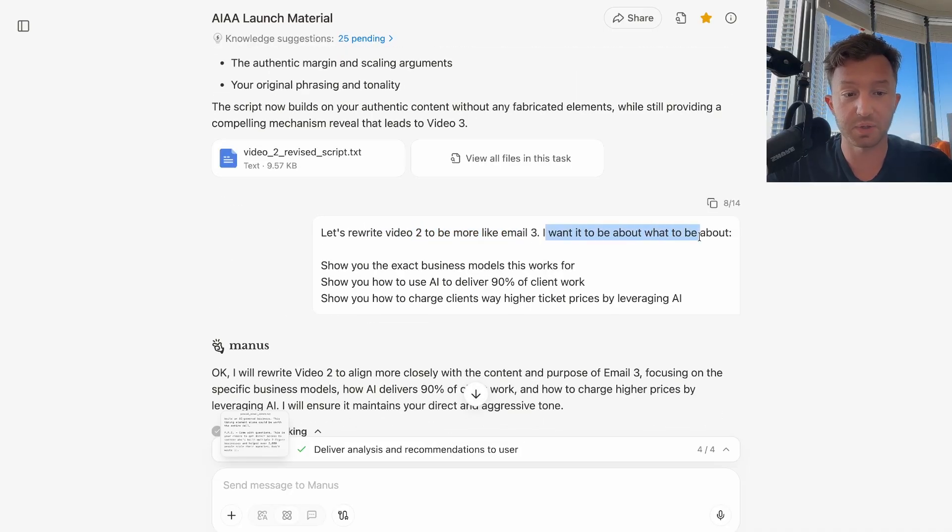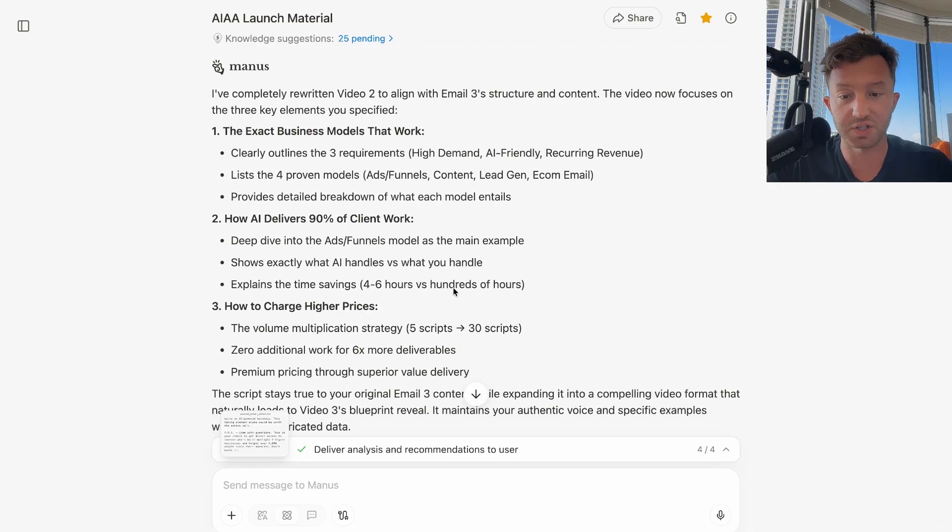Then I said, 'Let's rewrite video two to be more like email three' — wanted it to show the exact business models this works for, show how to use AI to deliver 90% of the work, and show how to charge clients at higher ticket prices by leveraging AI.